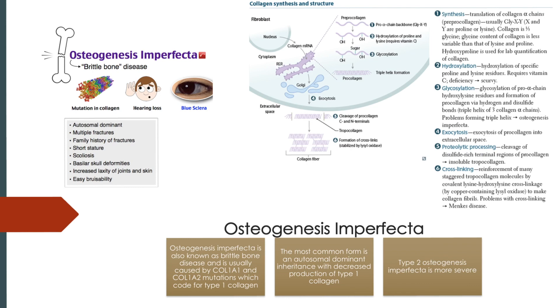Osteogenesis imperfecta type 1 is appropriately named due to issues with type 1 collagen. Osteogenesis imperfecta type 2 is a much more severe form that is also due to problems with type 1 collagen. We often don't hear about it because fetuses with this disorder often die in utero or at a very young age, usually due to fractures or pulmonary failure.